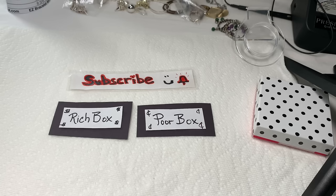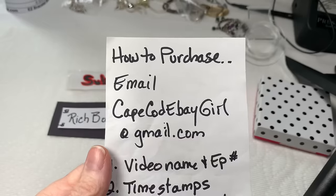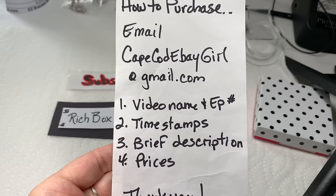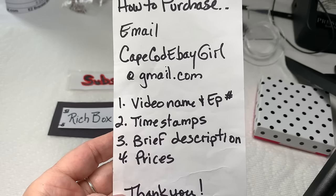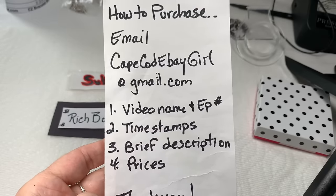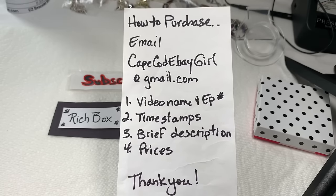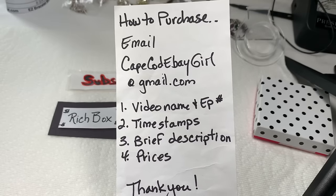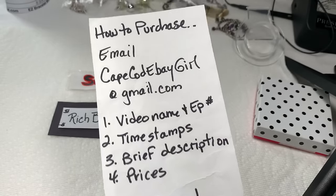Before we get started, let me let you know how to purchase. If you see something you like and I give a price for it and you want to buy it, just send me an email at capecodebaygirl at gmail.com. When you send the email, I need you to give me these four pieces of information: the video name with the episode number, the time stamps of when your pieces show, a brief description of those pieces, and the prices that were given. You don't have to wait until the video's over to email me. You can email me at any time during the video. I don't mind getting several emails per video, because I understand that people want to get their email in as quickly as possible.